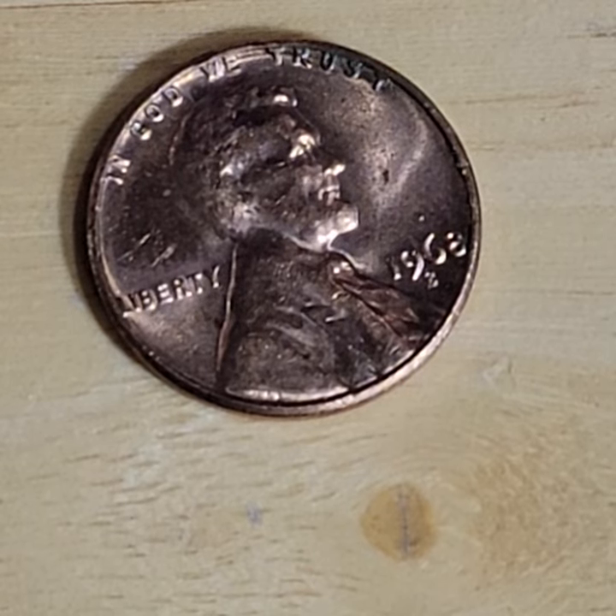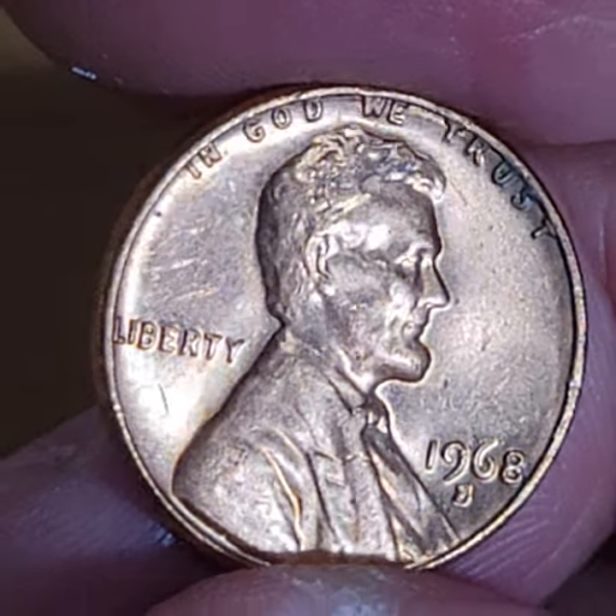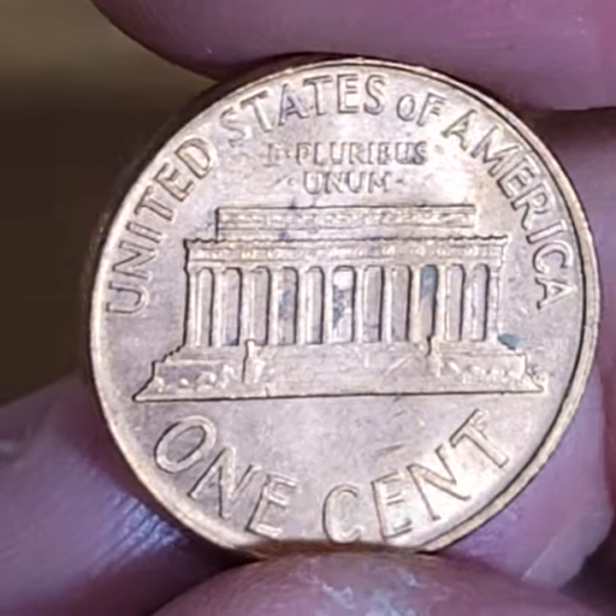Today, during episode 92 of Look What Jess Found, this is from Pocket Change — this wasn't a purchase from eBay. This is unbelievable.